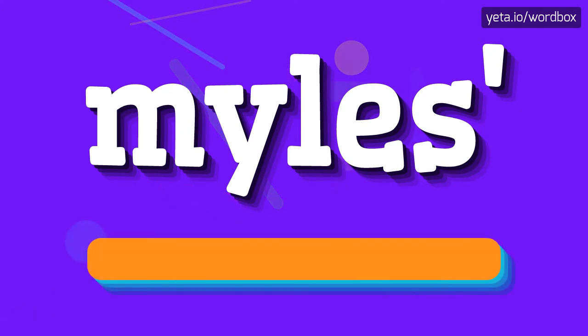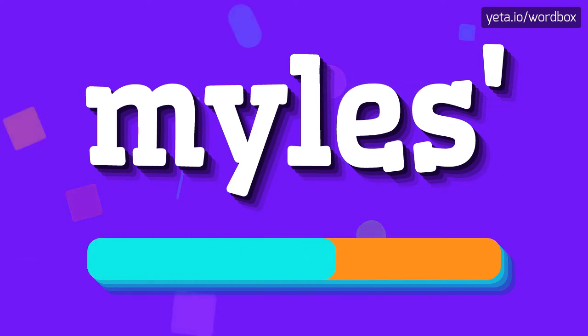So, to begin, you can just say: Miles. I will repeat one more time. Miles.